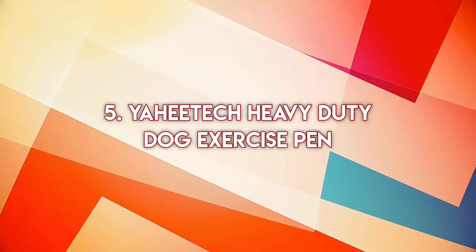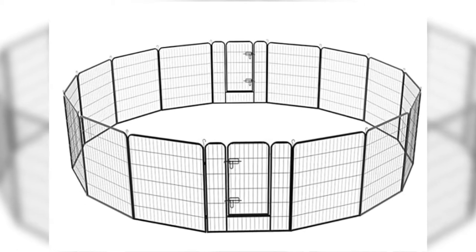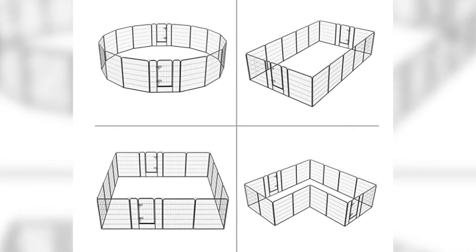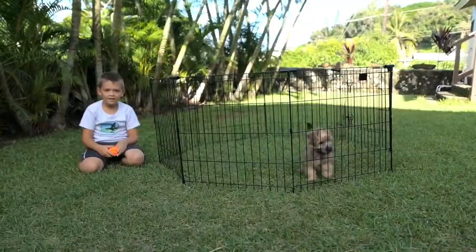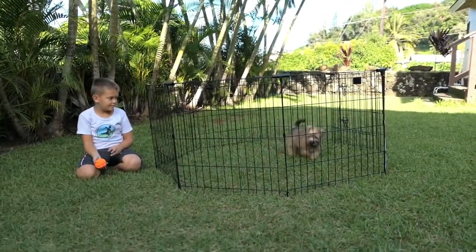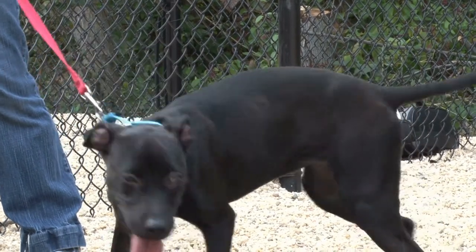Number five: Yahitech Heavy Duty Dog Exercise Pen. The Yahitech Heavy Duty Dog Exercise Pen is made of strong, high-quality iron material that guarantees the safety of your dog. The high-quality material means that this playpen will serve you for a long time. The iron material is lightweight, weather resistant, and rust proof. The 31.5-inch by 40-inch panel size is ideal for keeping your puppy safe and free to move around the backyard.